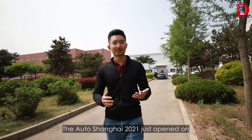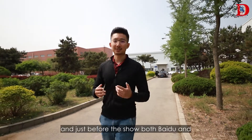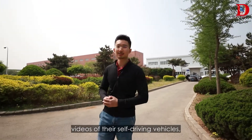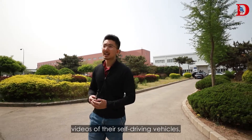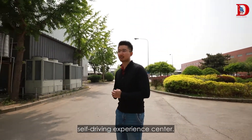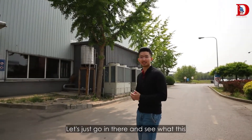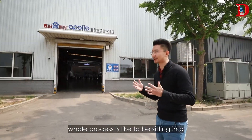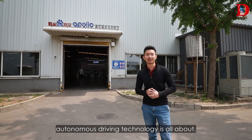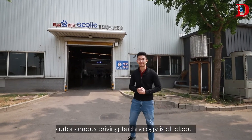Auto Shanghai 2021 just opened on April 19th, and just before the show both Baidu and Huawei released their test videos of their self-driving vehicles. Today I'm actually at the Baidu Self Driving Experience Center, so without further ado let's go in there and see what it's like to be sitting in a self-driving vehicle and what this AI autonomous driving technology is all about.